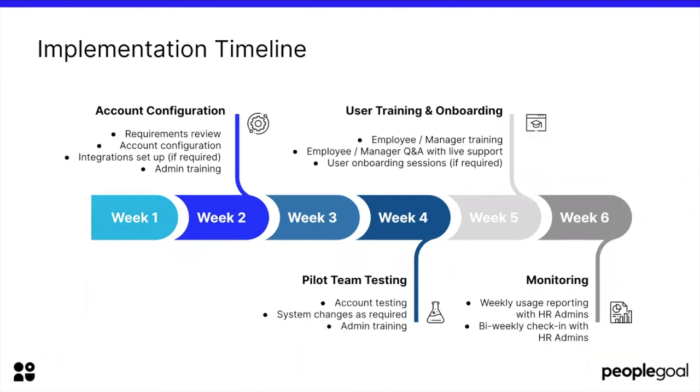For some background on implementing a new system, this is a draft implementation timeline — an example of how PeopleGoal would run an implementation, which is generally a six-week process. That six weeks covers the time after you have already selected a system. So you've chosen your HR software, you're ready to implement, and now we're kicking off the six-week cycle. The requirements you documented in the analyze section become really important here, because the more details you have about what processes you want to run and what outcomes you want to see, the easier it will be to configure your account.